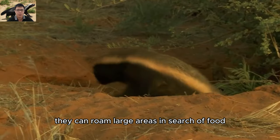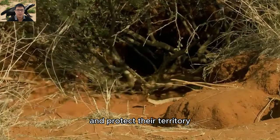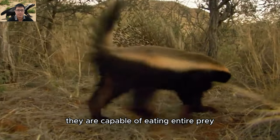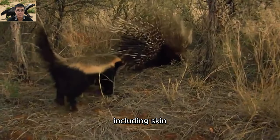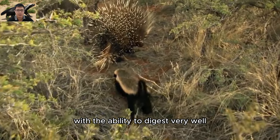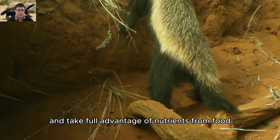They can roam large areas in search of food and protect their territory. They are capable of eating entire prey, including skin, bones, and fur. This makes them a species with the ability to digest very well and take full advantage of nutrients from food.